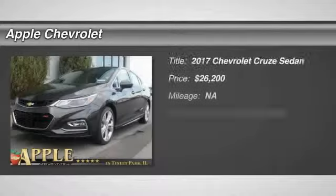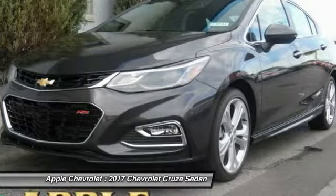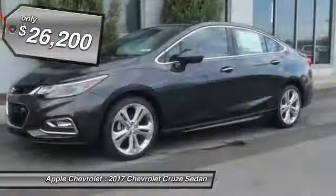Come test drive the 2017 Cruise. The Cruise blueprint calls for more than you'd expect and is priced below $30,000.